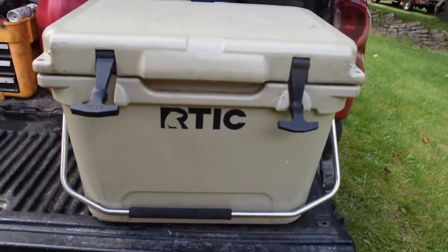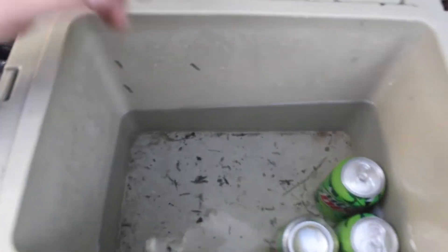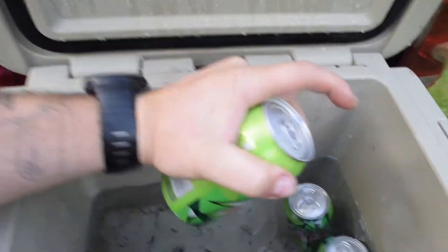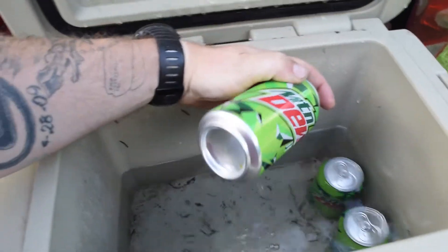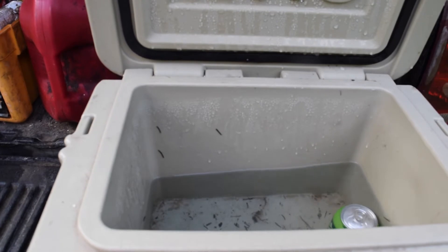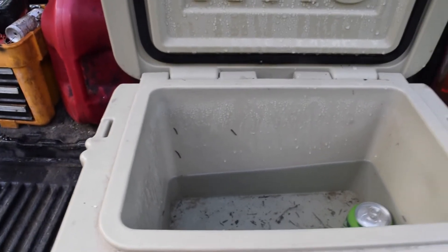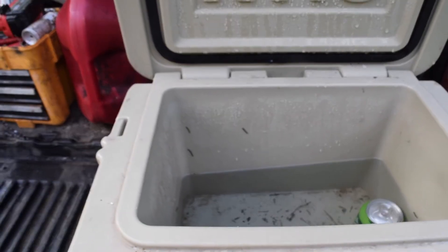I've gone through a lot of coolers over the years and I finally found one that works for me. This is the Arctic 20. It's a little dirty in there but these drinks are actually cold — there was still ice in here yesterday, it must have just melted overnight, but they're still super cold. I went out on my parents' pontoon last Saturday and it's held ice up until today.